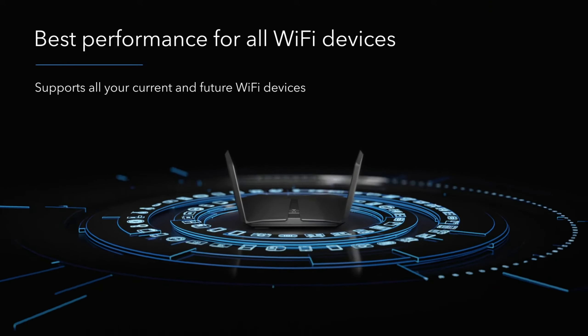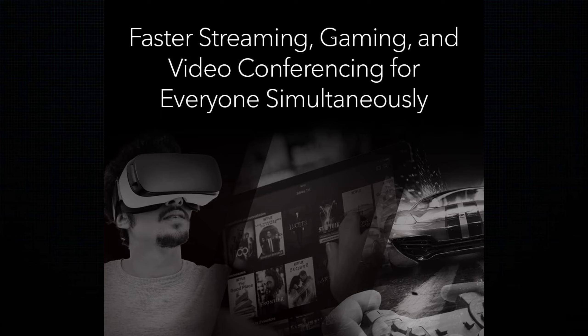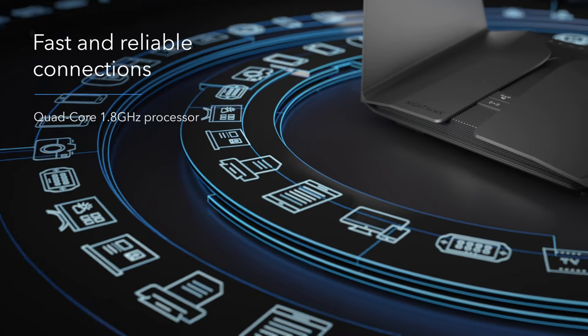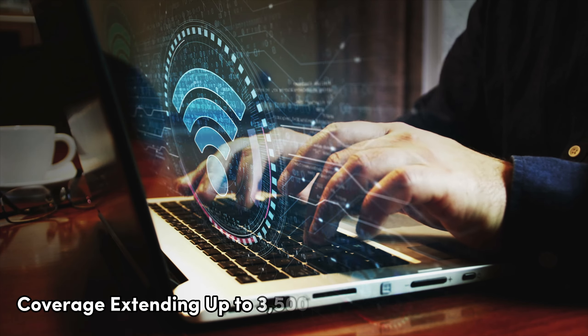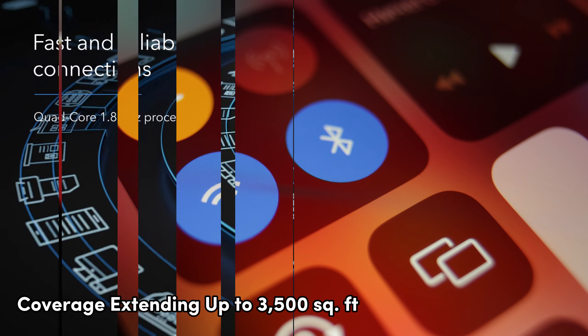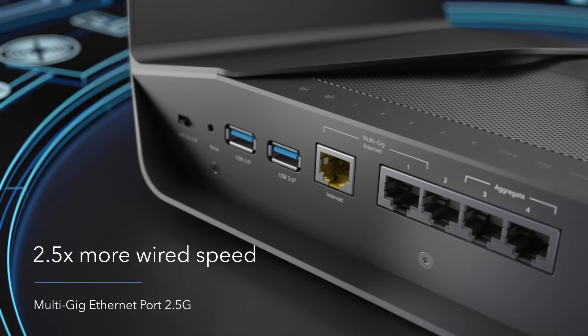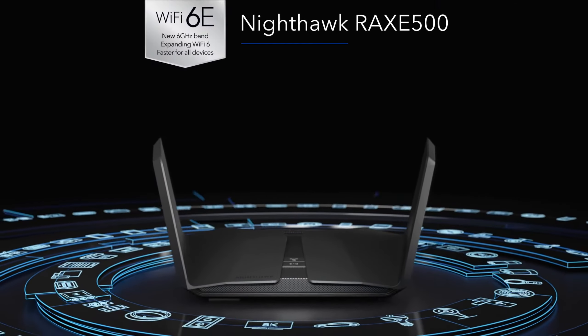Number 1: Netgear RAXE500 — best overall. The Netgear RAXE500 is the epitome of high-performance gaming and streaming with next-gen Wi-Fi 6E technology. Unleash the power of this tri-band router, featuring a dedicated 6 GHz Wi-Fi band for cutting-edge devices. Enjoy 4K-8K streaming, AR/VR gaming, and HD video conferencing with exceptional speed, thanks to the powerful 1.8 GHz quad-core processor. Beamforming technology enhances range and performance for devices across 2.4 GHz, 5 GHz, and 6 GHz frequencies, ensuring a seamless experience.